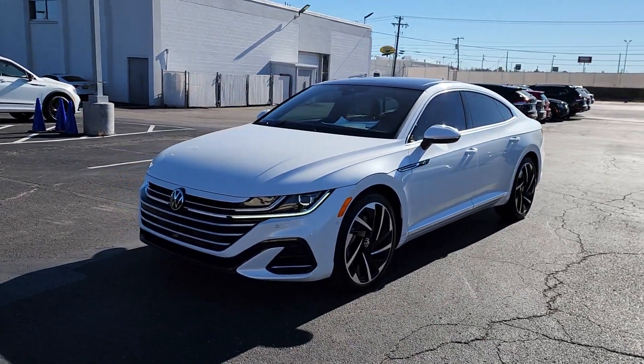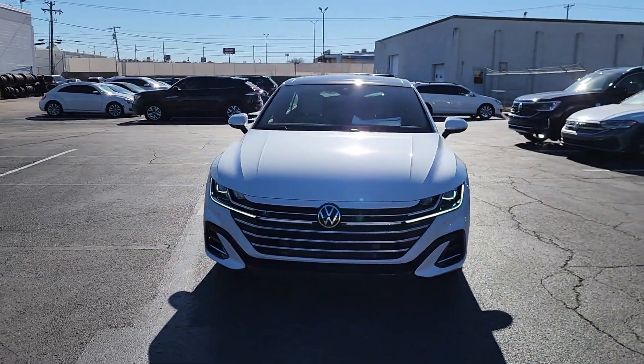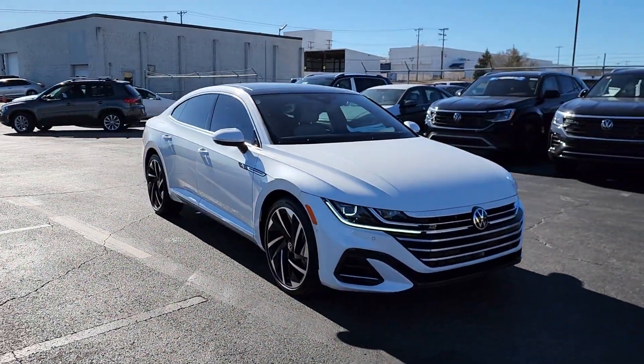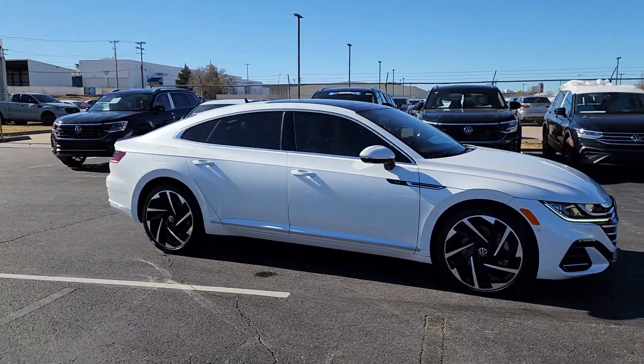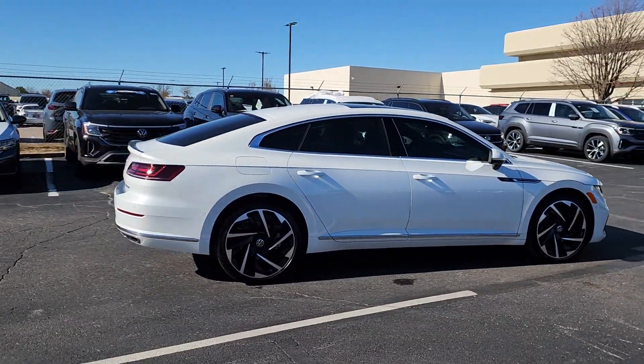Your next car could be the 2023 Volkswagen Arteon. This sleek and spacious Arteon is so easy to love — from its elegant swooping style to its roomy upscale cabin to its suite of advanced infotainment and safety tech, this well-appointed four-door coupe makes every journey delightful.